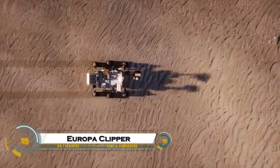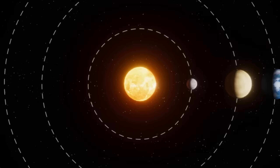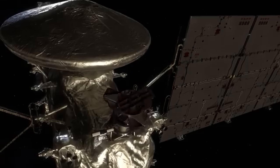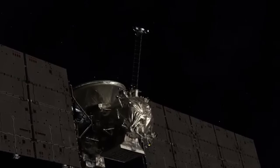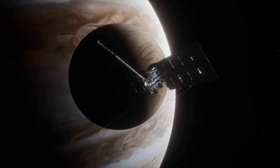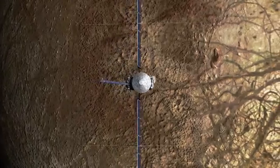NASA's Europa Clipper is one of the most exciting deep space missions ever launched, targeting Jupiter's icy moon Europa — a prime candidate in the search for alien life. Launched in October 2024 aboard a SpaceX Falcon Heavy, the spacecraft will travel over 1.8 billion miles, arriving at Jupiter in 2030. Once there, it will conduct 49 close flybys of Europa, using powerful scientific instruments to scan beneath the moon's thick ice shell in search of a hidden ocean.